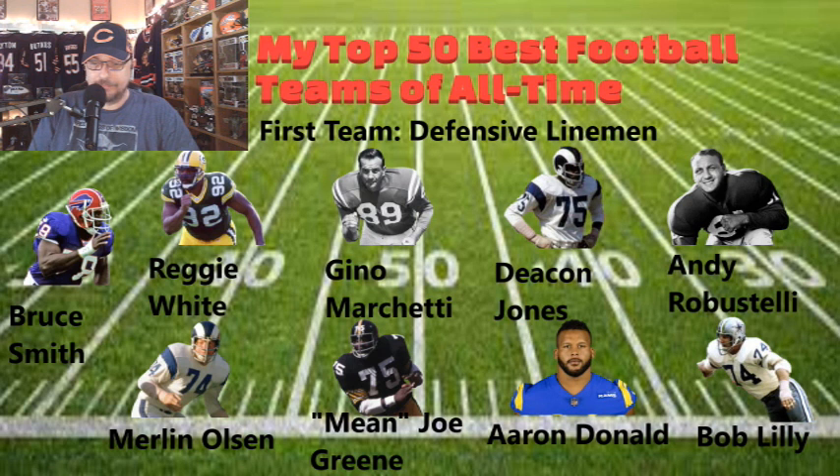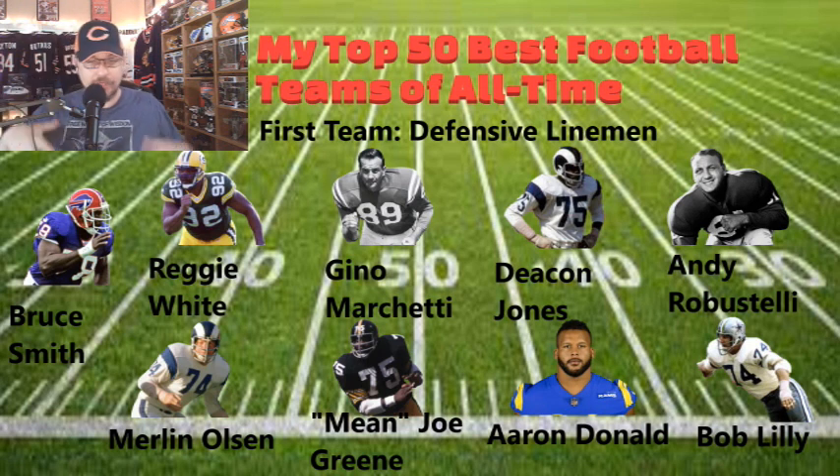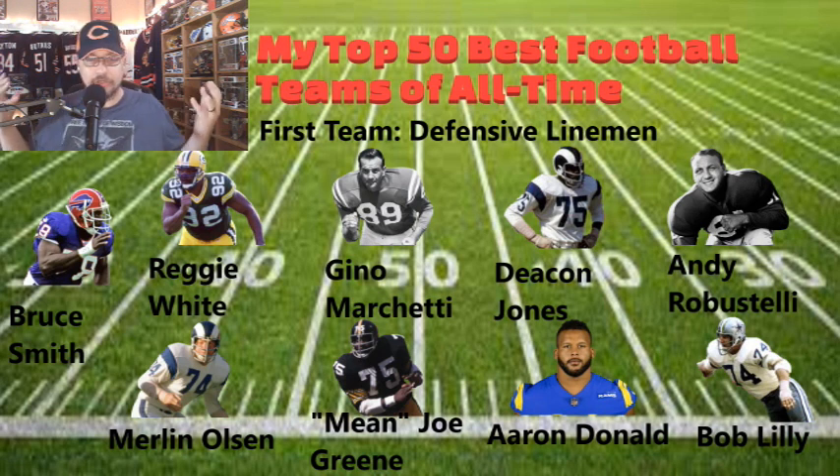For the defensive linemen, this is going to be a formidable defensive line — good luck defending against these guys. We have Bruce Smith, Reggie White the Minister of Defense, Gino Marchetti, Deacon Jones, Andy Robustelli, Merlin Olsen, Mean Joe Green, Aaron Donald, and Bob Lilly. Olsen and Jones were part of the Fearsome Foursome of the Rams. Mean Joe Green was the anchor of the Steel Curtain. Aaron Donald is a beast out in L.A. — just phenomenal players all around.